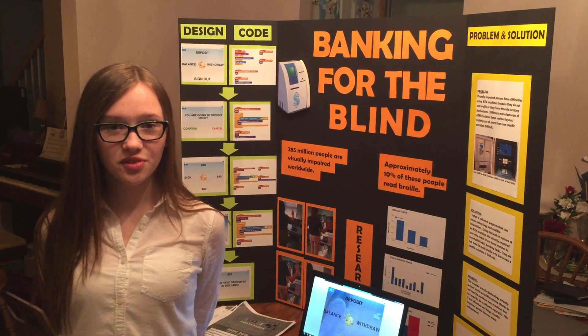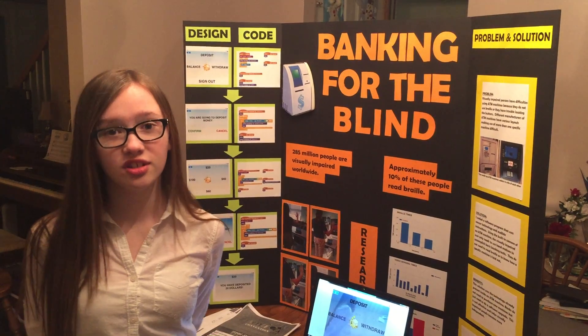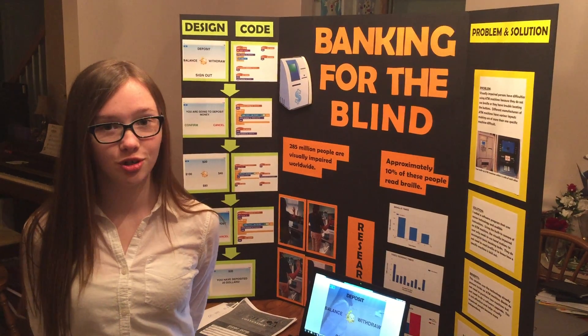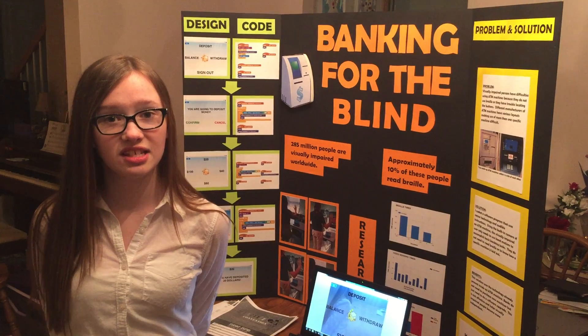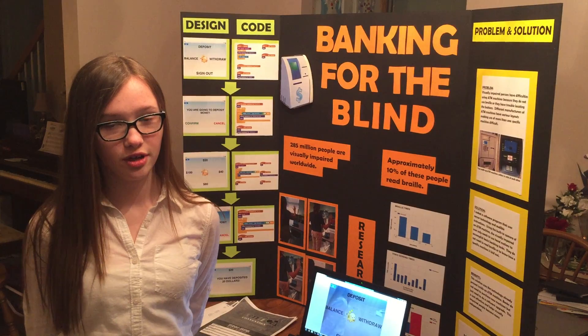Hi, I'm Katie Shaitzow. I'm a 7th grader at St. Ambrose School in Brunswick, Ohio. At my school, we have a computer science class that teaches kids computer code. I really enjoy this class, and it has definitely helped me with my invention, Banking for the Blind, which falls in the financial category.